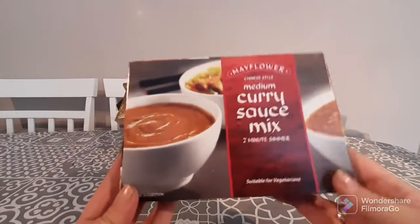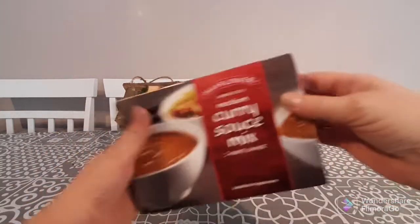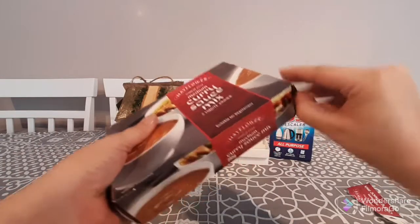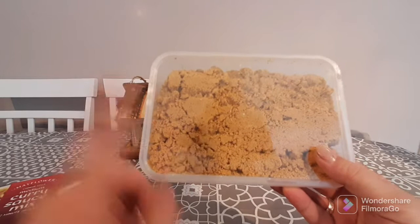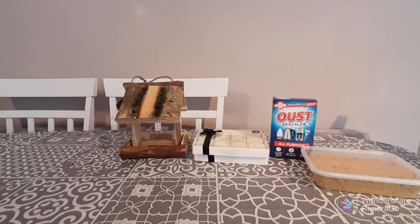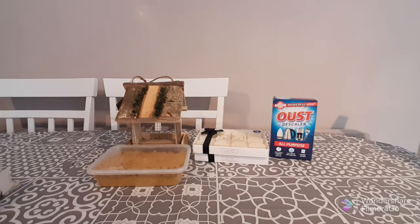The next thing I purchased is this Mayflower Chinese-style medium curry sauce mix. It comes in a little resealable container — you mix the powder with cold water and stir until it thickens. When making a curry sauce for three I usually use three quarters of the container. It's a delicious, really mild flavoured curry. They also do it in extra hot but the mild is definitely the way to go. It was £1.19 and I got it for a pound.